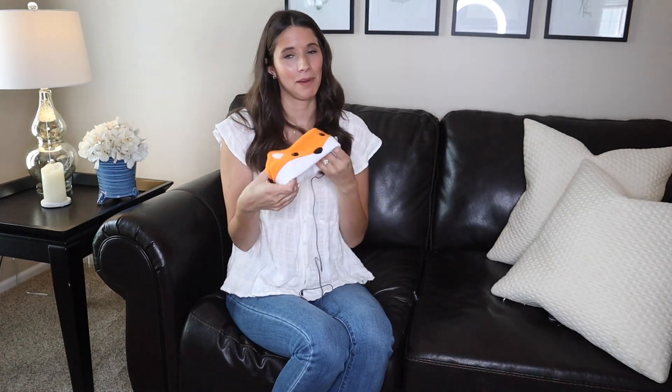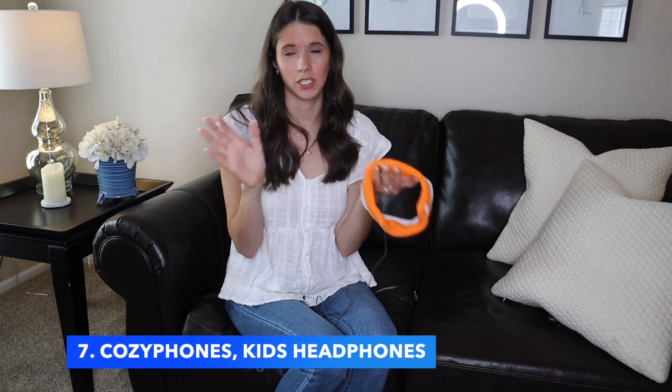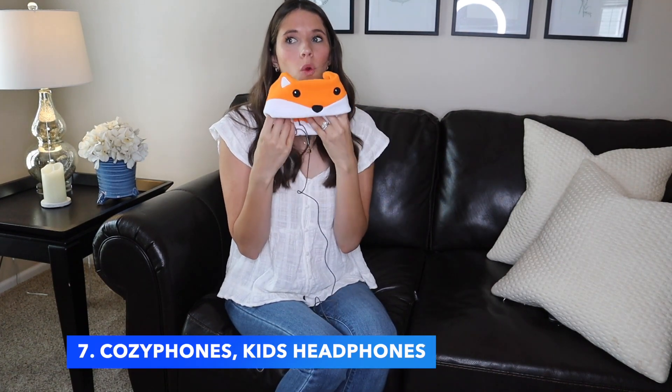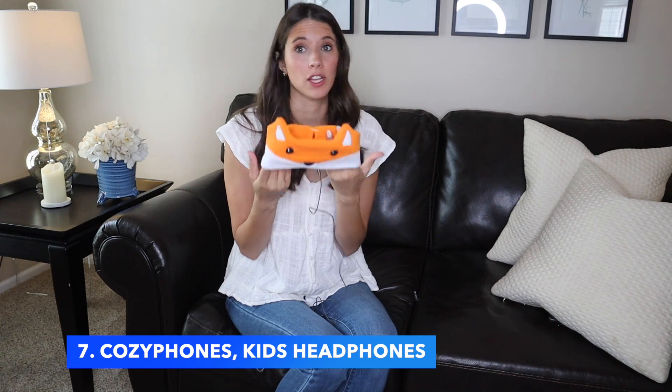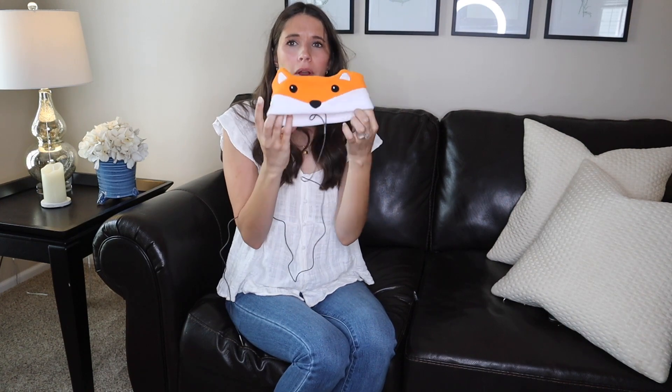Next, I'm so excited about these kid headphones. If you're road tripping and going to use screen time — which is totally fine — and you don't want to hear it or the kids want to watch different things, these are so darling especially for younger kids. You just put them on their head and plug it right into the device, like little earmuffs. They come in a lot of different characters too — I got a little fox for Georgie. Definitely check them out.